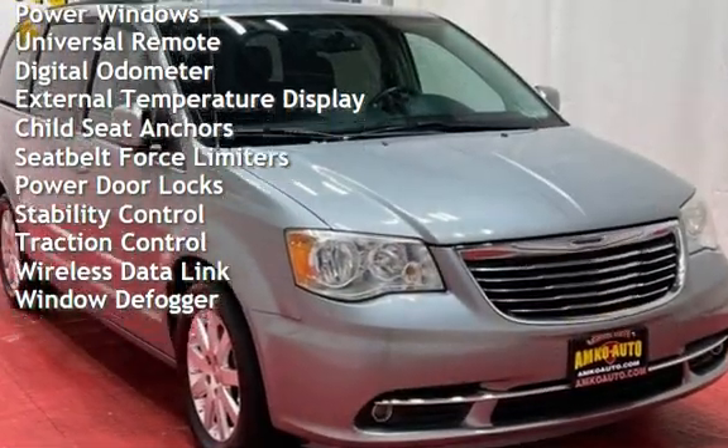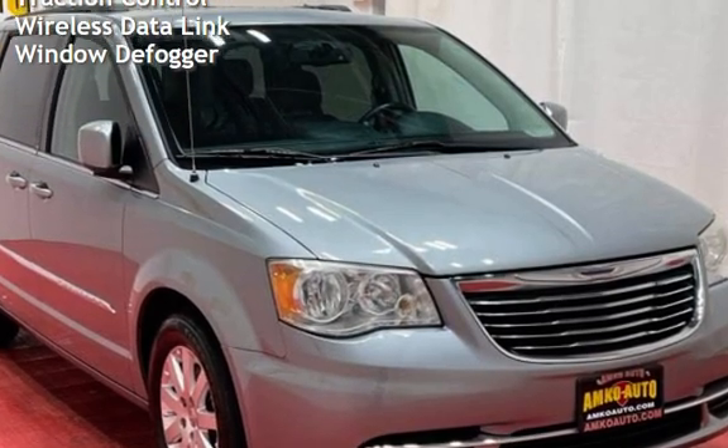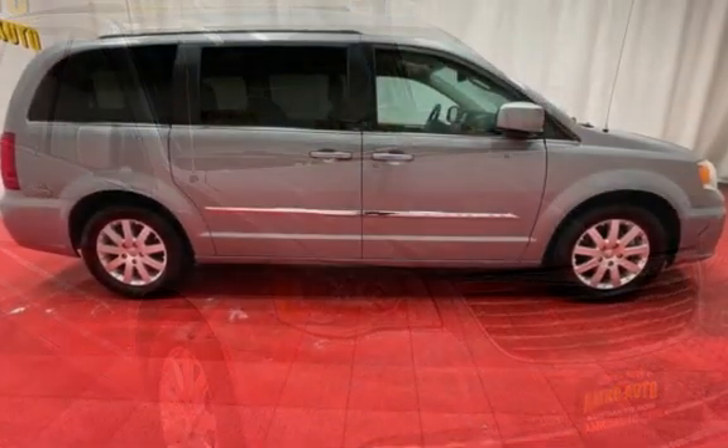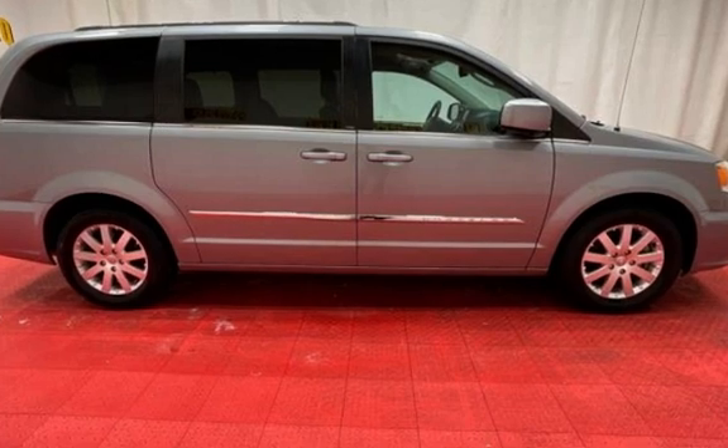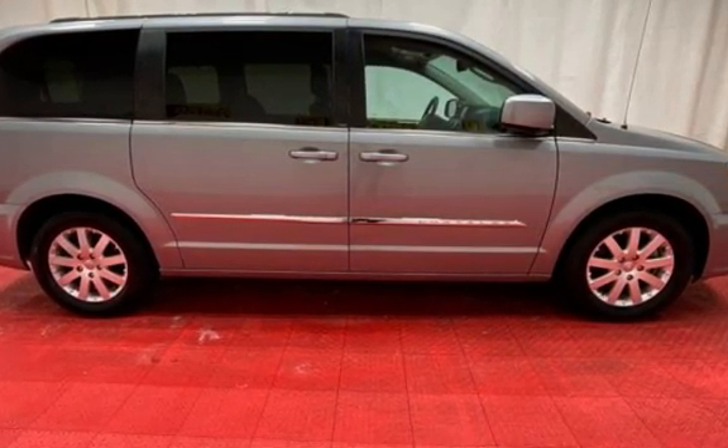Additional features include power windows, universal remote, digital odometer, external temperature display, child seat anchors, seat belt force limiters, power door locks, stability control, traction control, wireless data link, and window defogger.